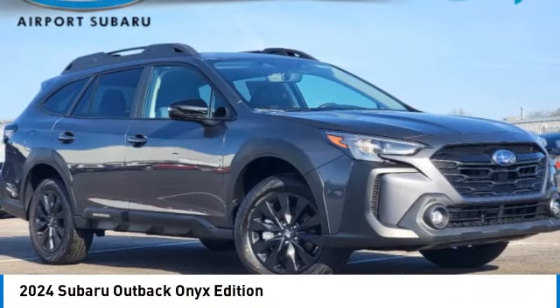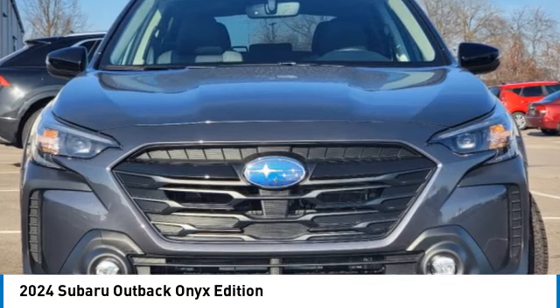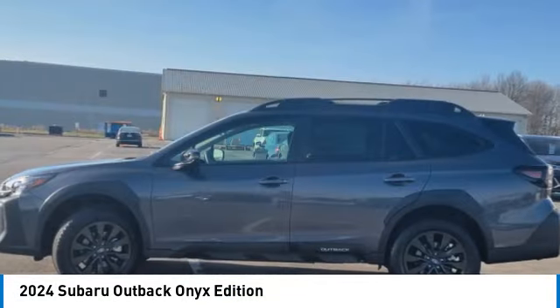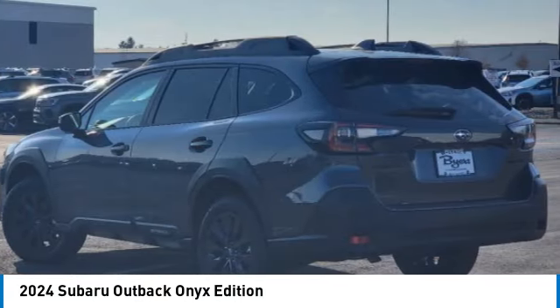Looking for the right vehicle? Check out the 2024 Outback. Take the go-anywhere capability of all-wheel drive and plenty of room for cargo and companions, and you've got the Subaru Outback. Let the adventure begin.